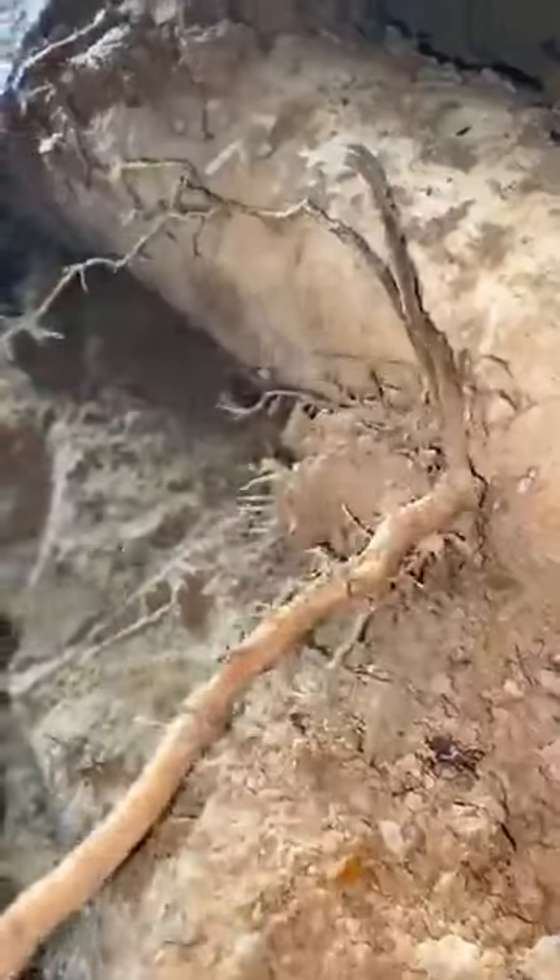Matt was just telling me that whenever we think roots in the line, we often think it's big roots like this, but he said most of the time the roots that are causing your backup are like these little bitty guys right here. So whenever we say there's roots in your line, it doesn't always mean something like this going on — it could be just something like this.